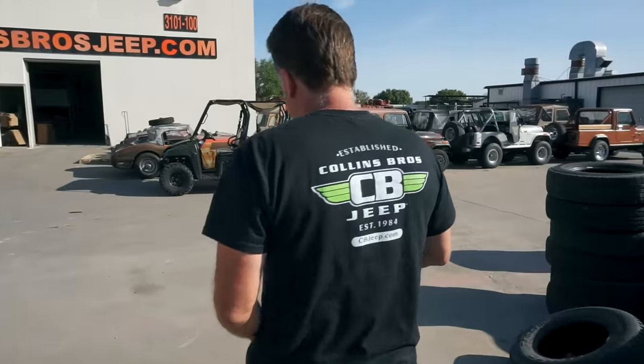Which CJ5 out of everything we looked at do you think is the holy grail? I think it's either the 81 H-code 304, the 83 with serial number 50000, or perhaps the Silver Anniversary with the T18. You've got every CJ5 from 76 to 83 here on the lot. Remember, we're Burger King — if you want us to build one for you, we will. Maybe you graduated in 76, maybe you got married in 83 — whatever the year, please like, tag, share, and follow, and have a great day.